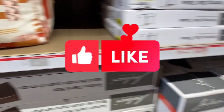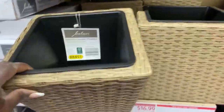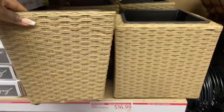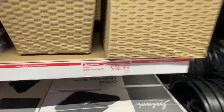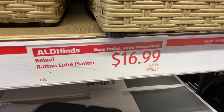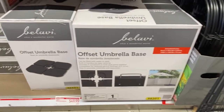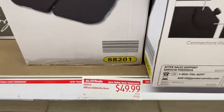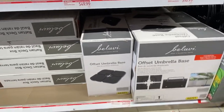Over here we have the Balavi small rattan planters in the same natural color — they match the other styles. These are $16.99 apiece for these cubed planters, not bad at all. They also have the offset umbrella bases down here for $49.99 — that's a great deal.